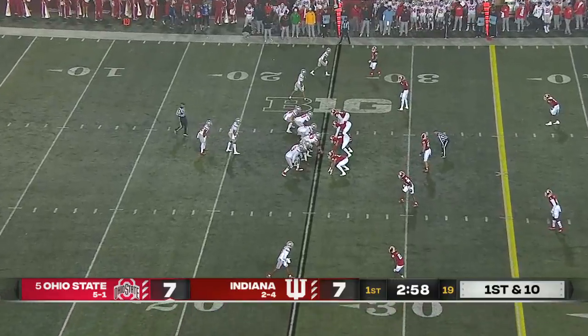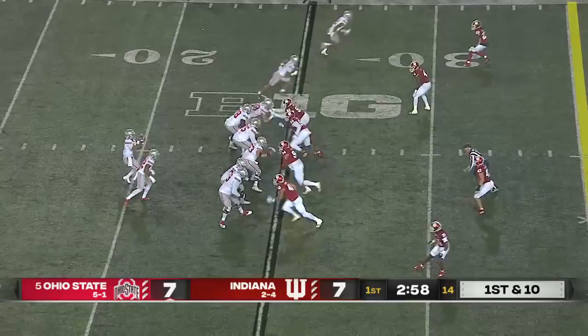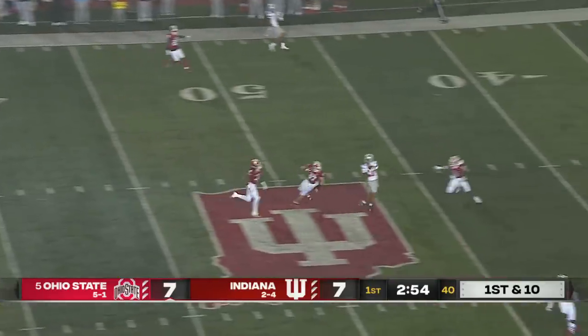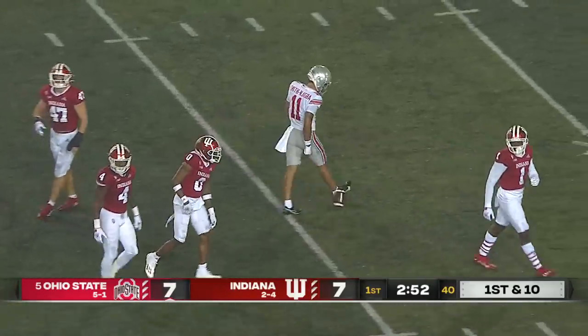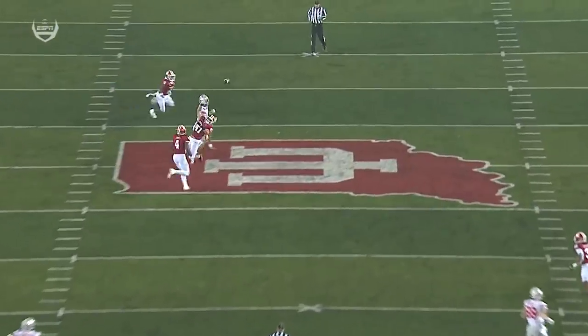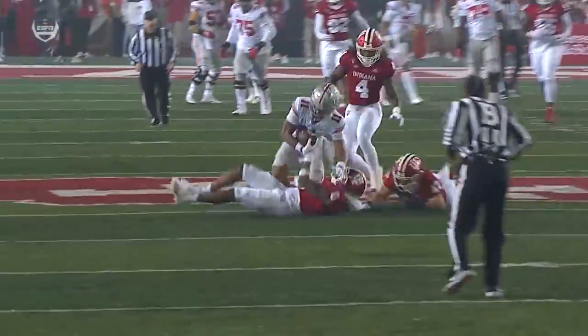Bryce Young might be the frontrunner right now for the Heisman, but C.J. Stroud is making some noise. He's the Ohio State quarterback. He'll throw it here on first down — has all day — and a money throw inside the 45 to Smith-Jigba. What a toss. Check out this pocket — plenty of time to step into the throw and delivers a dime over Micah McFadden in front of the safety, perfectly placed to Jackson Smith-Jigba.